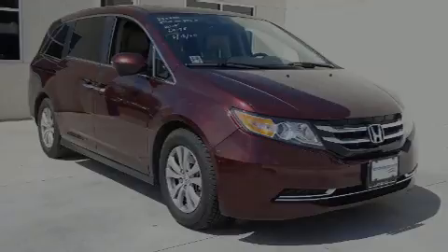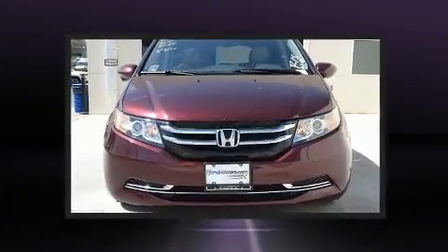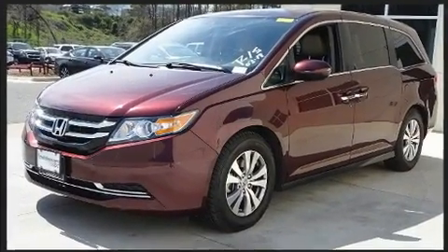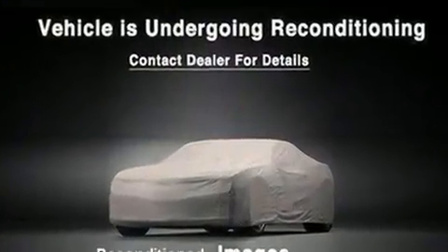Sensibility and practicality define the 2015 Honda Odyssey. Under the hood you'll find a six-cylinder engine with more than 230 horsepower, and for added security, dynamic stability control supplements the drivetrain. This model accommodates eight passengers comfortably.